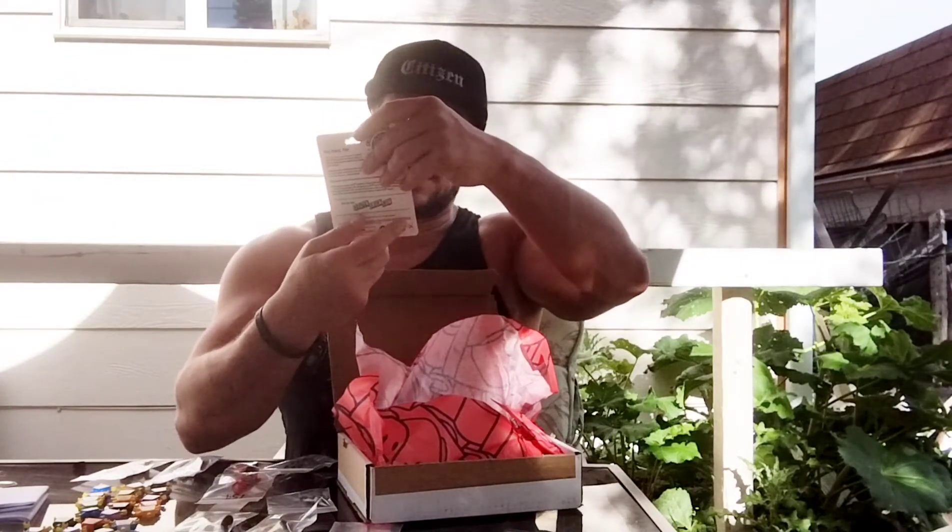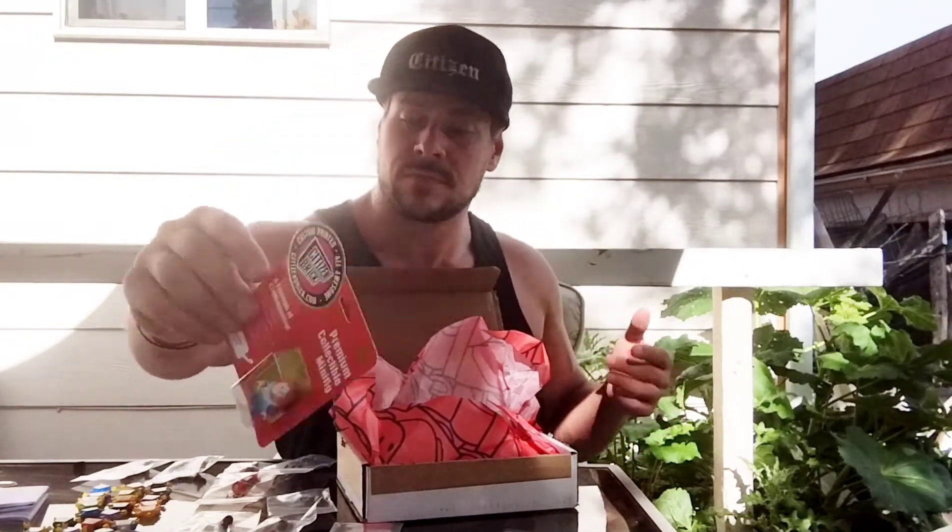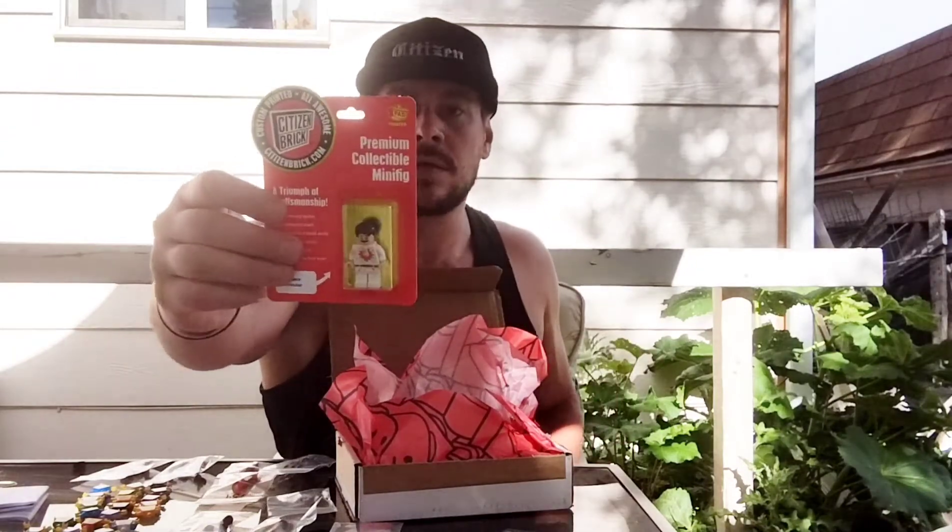Next one is a Mad Max figure, and then I got the Ripley figure — the space exterminator. I didn't get her the first time they had them around. Then I got Bozo the Clown, the television clown, and the final one was the chestburster — the space invader. Really dope figure. Very happy with everything I got today.